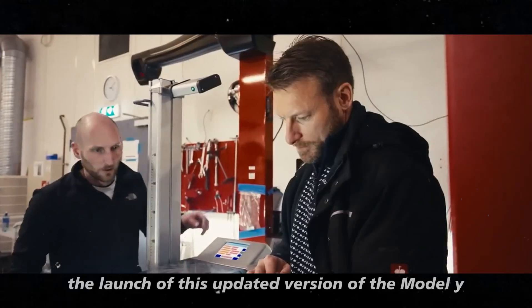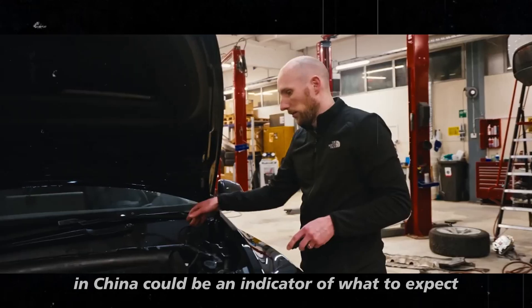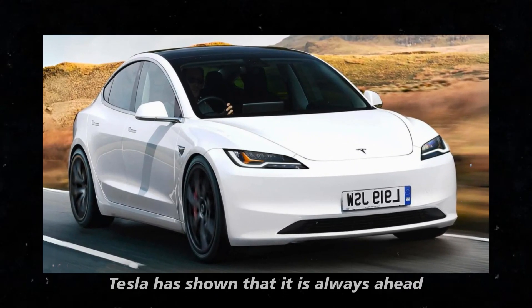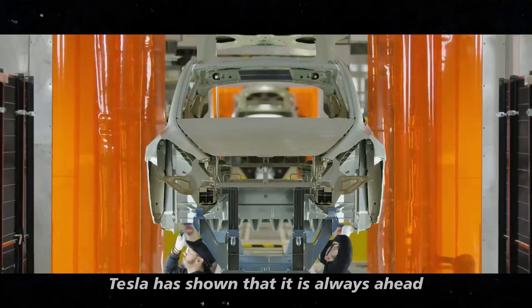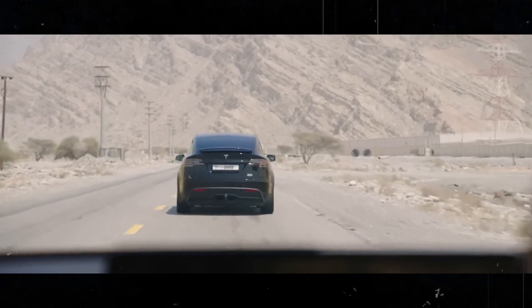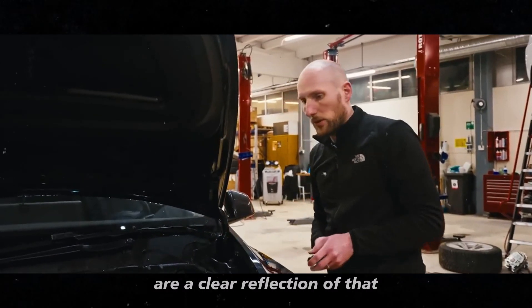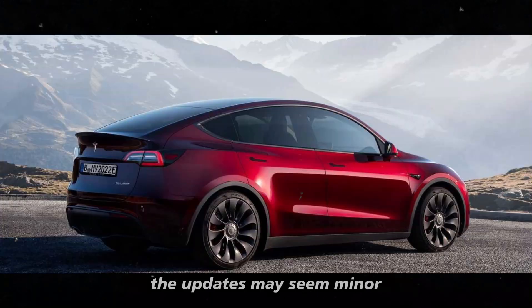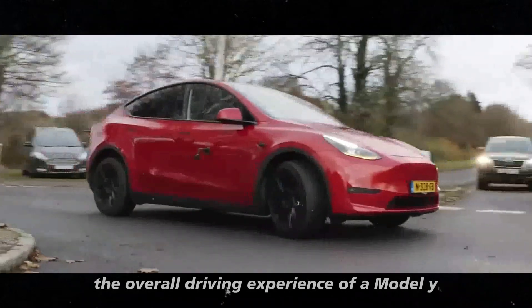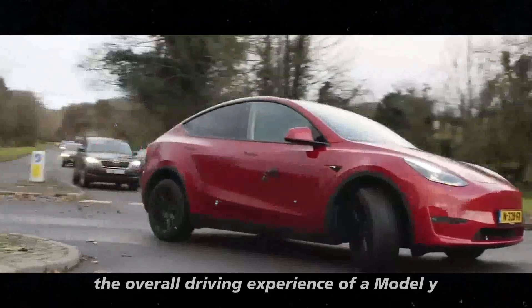The launch of this updated Model Y in China could be an indicator of what to expect in the coming years. Tesla has shown that it is always ahead when it comes to innovation, and these changes are a clear reflection of that. The updates may seem minor, but they have the potential to make a significant difference in the overall driving experience.